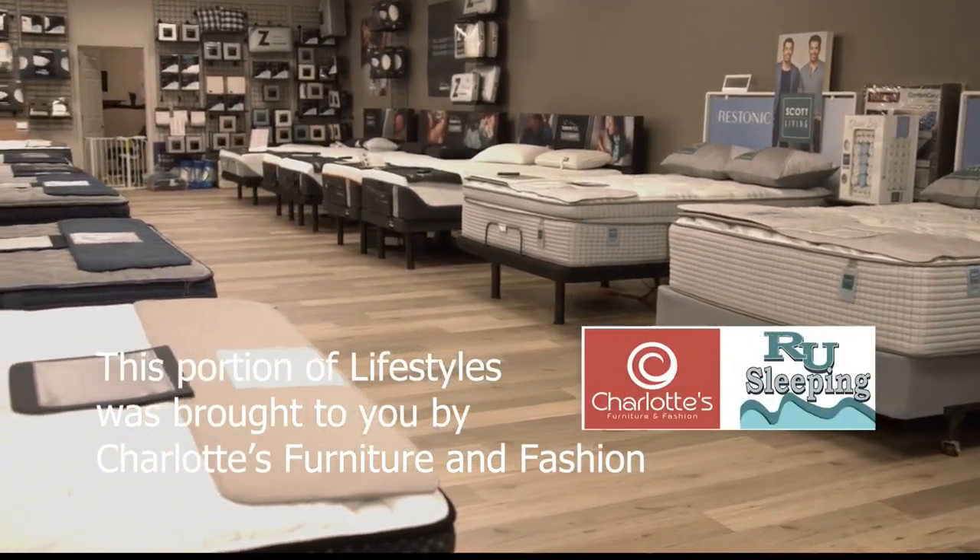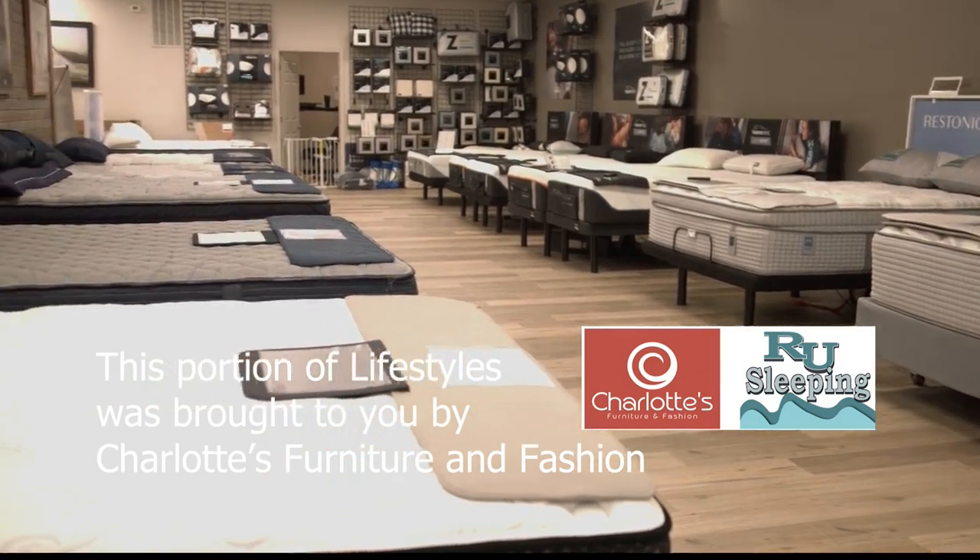This portion of Local Lifestyles is sponsored by Charlotte's Furniture and Fashion. I am on a La-Z-Boy at Charlotte's Furniture — you know you guys have La-Z-Boy. Yes we do. I think you guys are committed to La-Z-Boy. Here's our La-Z-Boy right here. You know you've got to live up to the reputation.